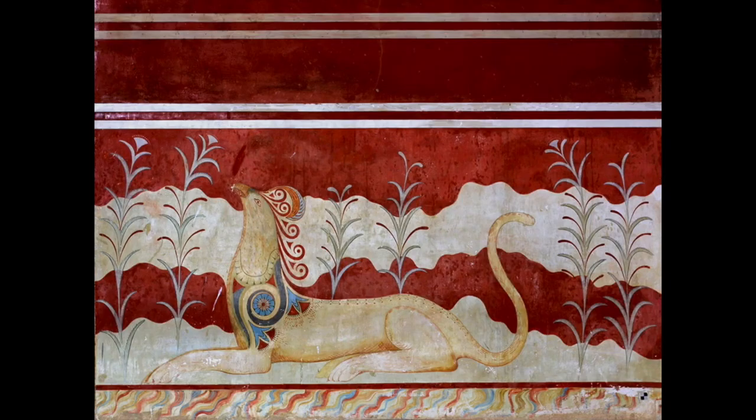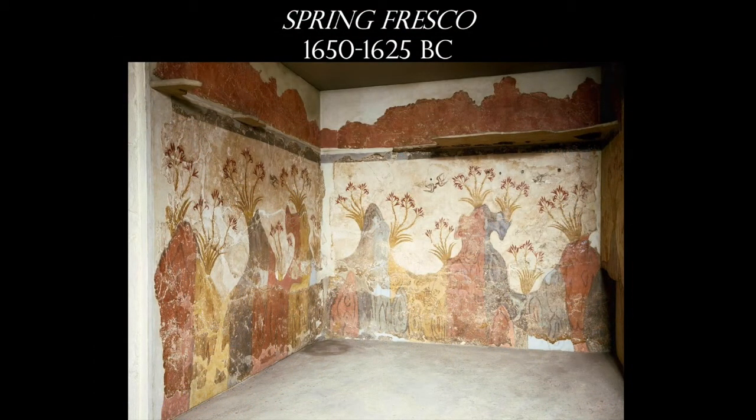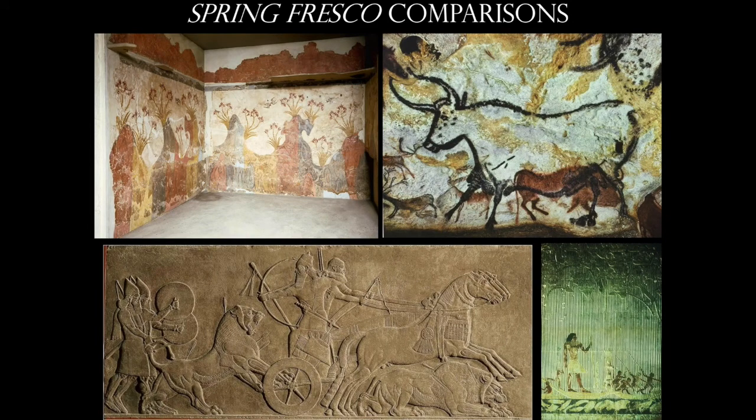Here's another fresco work from the palace, and what you might notice is how in tune these individuals are with nature. When we look at other works painted on walls — the cave paintings in chapter one, or the Middle East with Ashurbanipal II killing lions, or a hippopotamus hunt — when we look at Aegean wall painting, there are no humans, there are no animals. It's all nature: plants, landscape, birds.